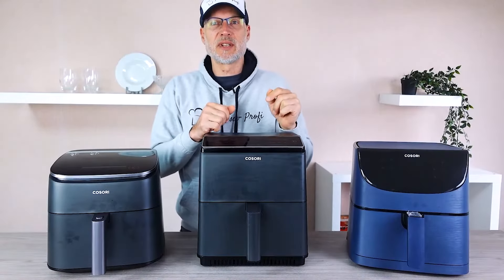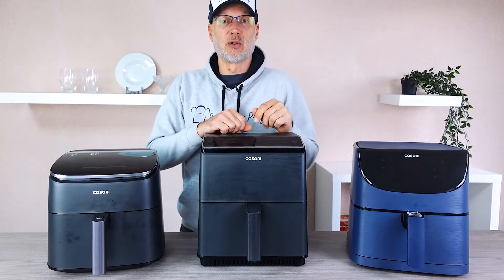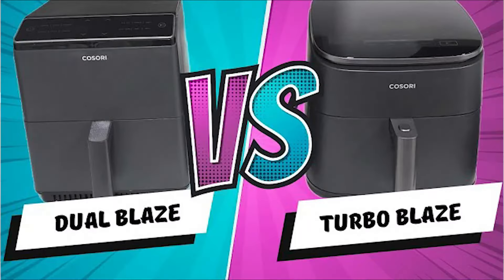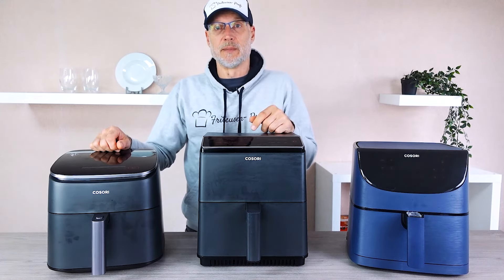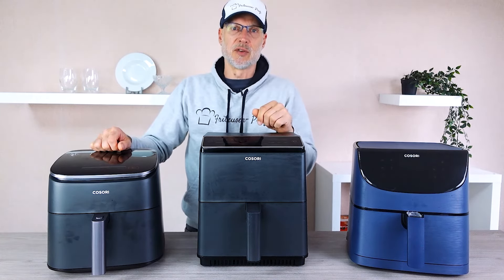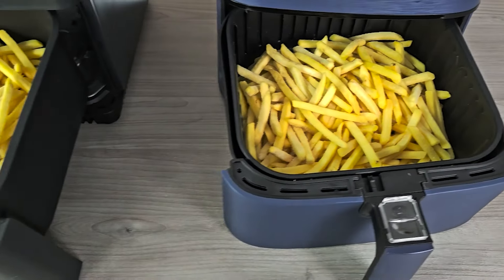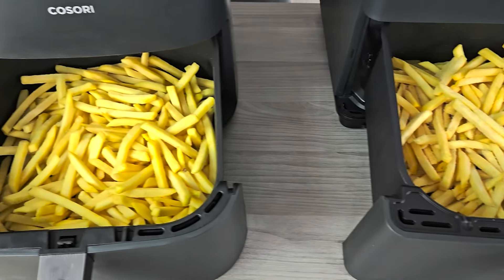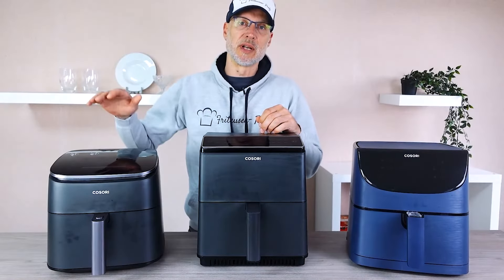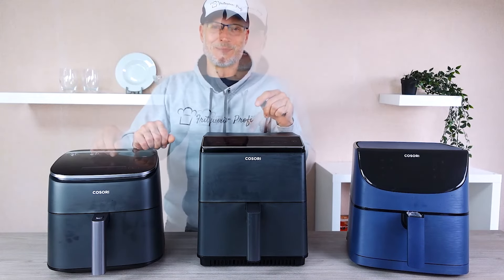You're frequently asking me in the comments which one is actually better — the Kosori Robo Blaze or the Dual Blaze. The question is truly justified. Both have innovative features and are in an exciting head-to-head race. Today we finally settle who has the upper hand. In the detailed practical test, we'll see which fryer delivers the most even results and which one packs more punch. It's getting hot, so stay tuned.